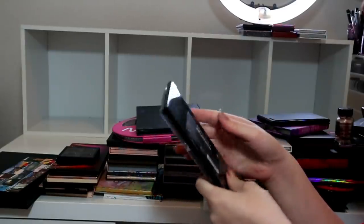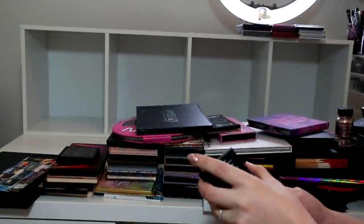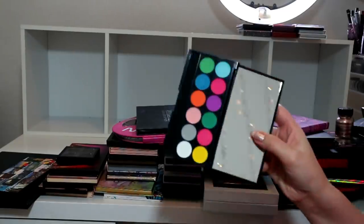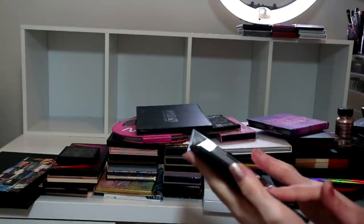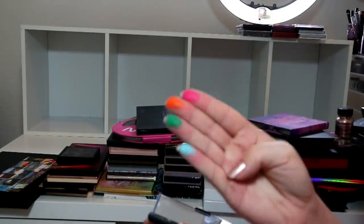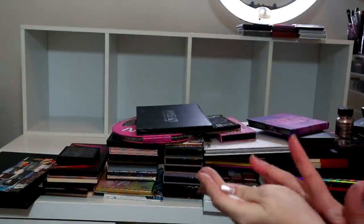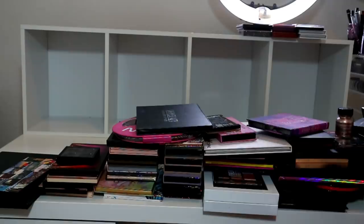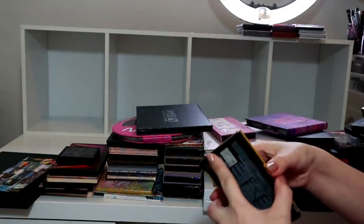I want to keep the Revolution Reloaded Marvelous Mattes - sorry if you can hear the wind, it's a very windy day - because I want to do a look using it. This is the Sleek Ultra Matte Volume One - when I was doing my Sleek sponsored videos they sent me this. When I swatched it I was impressed, but I'll put that in the maybe pile because I very rarely reach for my Sleek palettes.